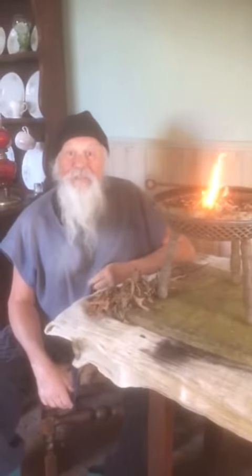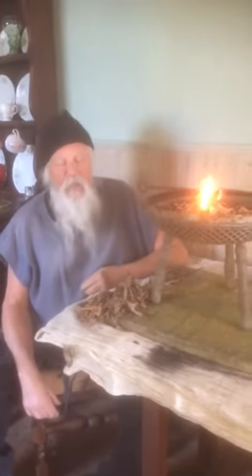Good morning. Lovely to see you again. Welcome. Now, this morning, I want you to think about having breakfast.